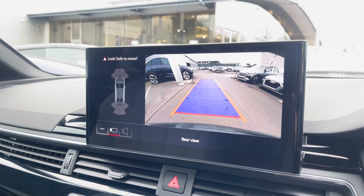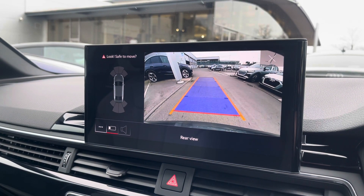A rear-view camera is also fitted, as well as front and rear parking sensors, which are there to alert you of objects close by to the vehicle.